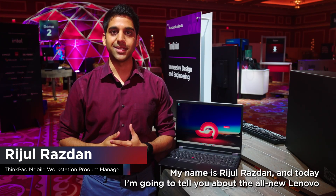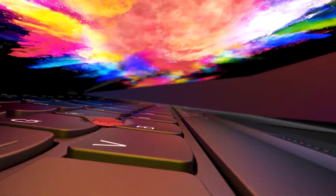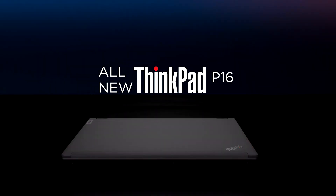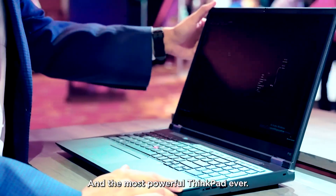Hi everybody, my name is Rajul Rajdan and today I'm going to tell you about the all-new Lenovo ThinkPad P16. This is our top-of-the-line T-Series mobile workstation and the most powerful ThinkPad ever.